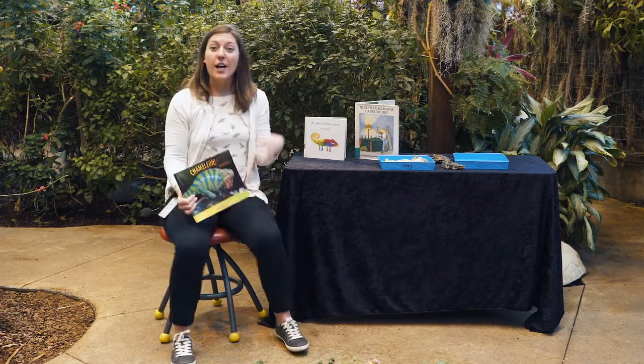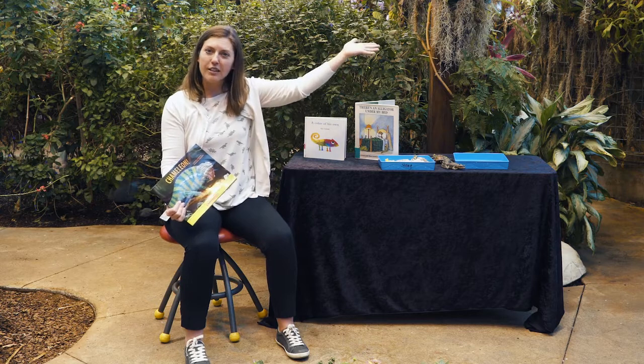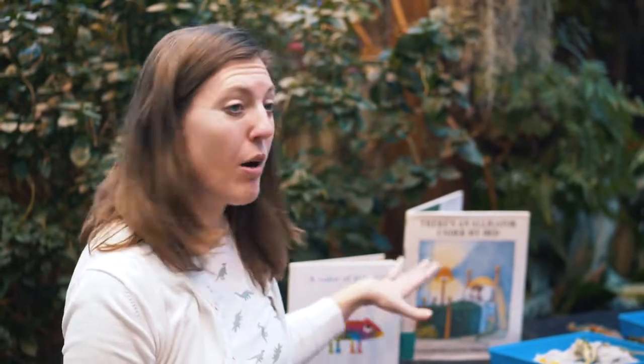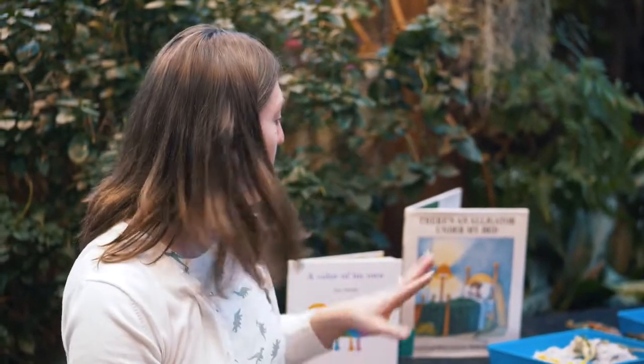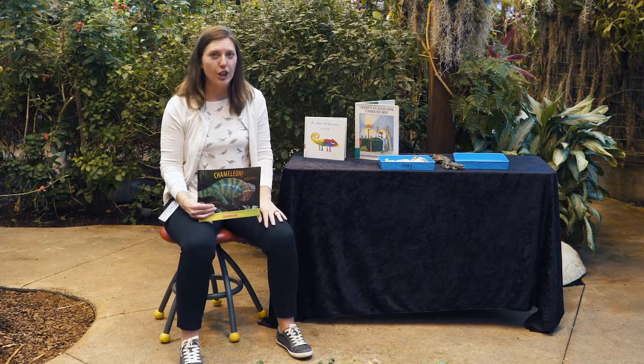Hello, how are you? I am Miss Dia and I am here at the Strong Museum in the Dancing Wings Butterfly Garden, and we are doing Storytime Club. Today we're talking about reptiles. So we're going to read some books about reptiles, do a couple of reptile activities, and then meet some reptiles right here in the garden.